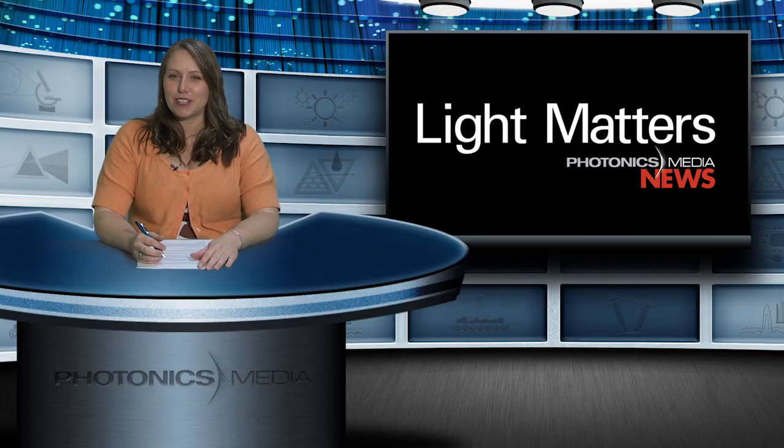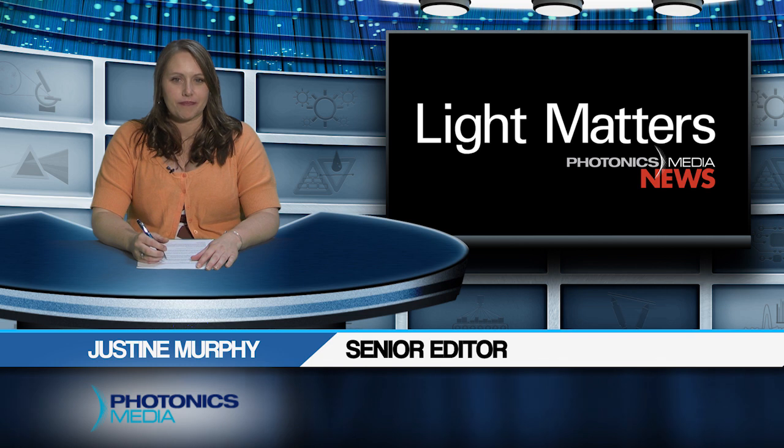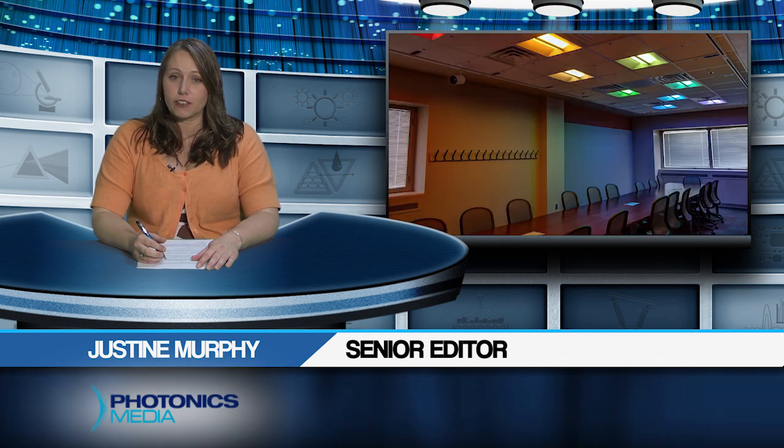Hello, I'm Justine Murphy and this is Light Matters for August 2017. Researchers in upstate New York are putting the smart in their lighting applications with sensors and detectors that can see but not invade privacy. We'll take you to the institution that is developing smart systems that will provide information about the room and the occupants in it directly through the lighting.